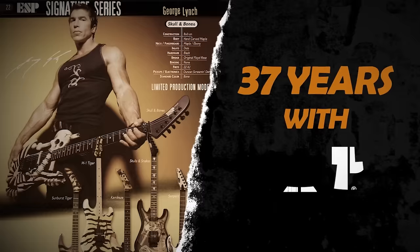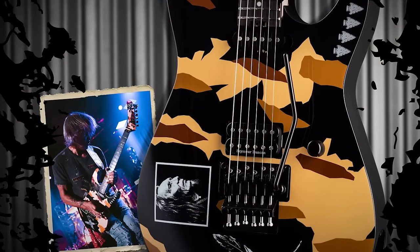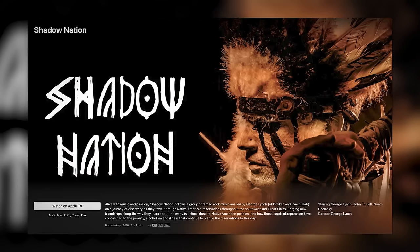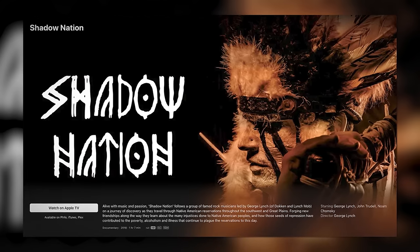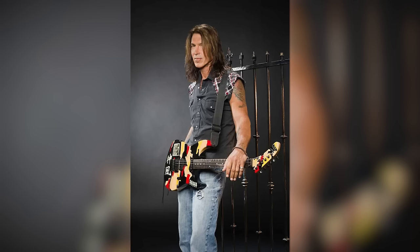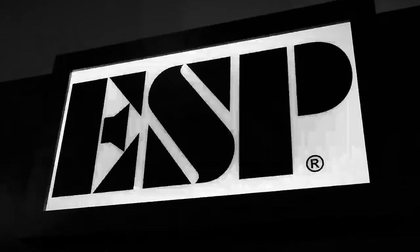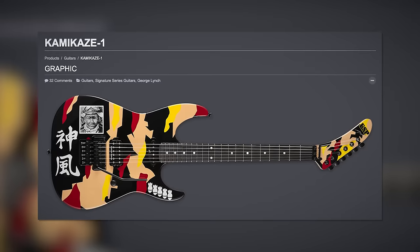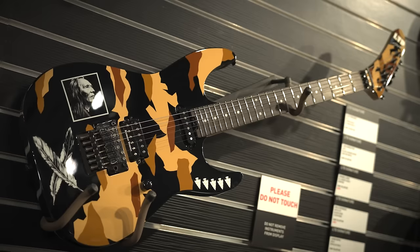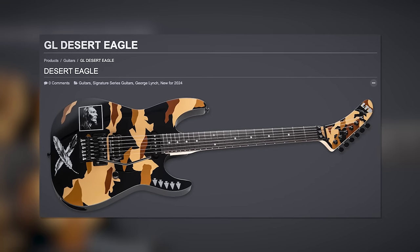George Lynch, the very first ESP endorsee, is moving on from the famous Kamikaze graphic guitars. The LTD Desert Eagle keeps the general design and layout but the images and colors pay tribute to a Native American theme — turns out George Lynch is super passionate about Native American issues, and one of his recent side projects was Shadow Nation. ESP owes a lot to George Lynch and the Kamikaze guitar — he came to them in the 80s when Dokken was huge. Given where ESP is based and the historical context of what the Kamikaze imagery glorifies, they're probably more comfortable with this reimagined version. And it's the first Lynch model with stainless steel frets.